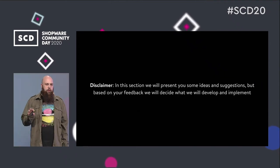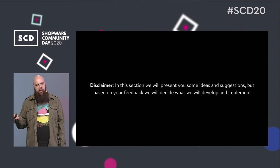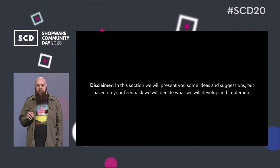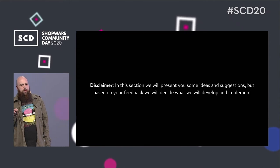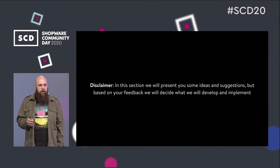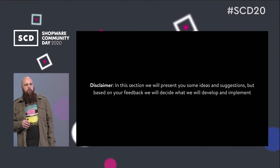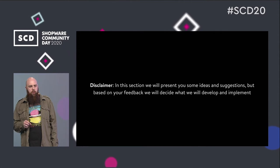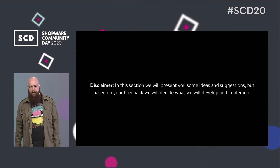Now I need to show you a disclaimer: in the next slides I will show you some suggestions, and those suggestions will be implemented based on your feedback. It's important for us to know what you want and to hear your thoughts on our ideas, so please be sure to contact us and share your feedback.